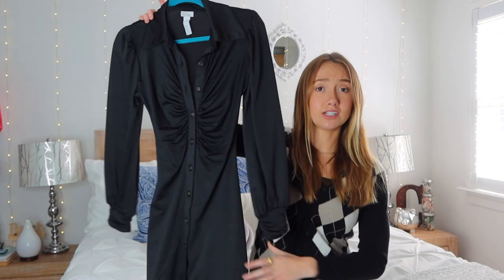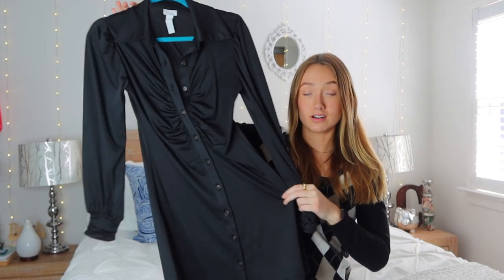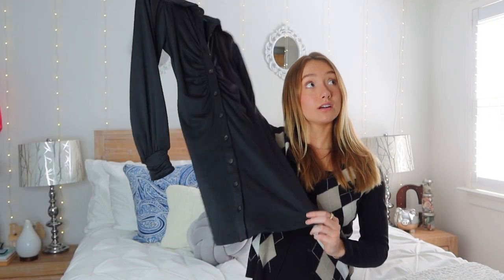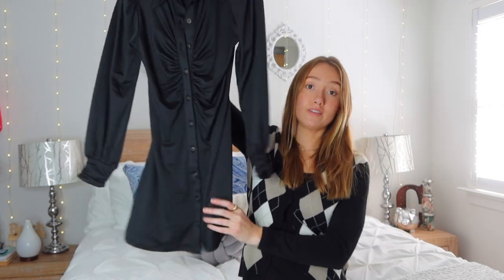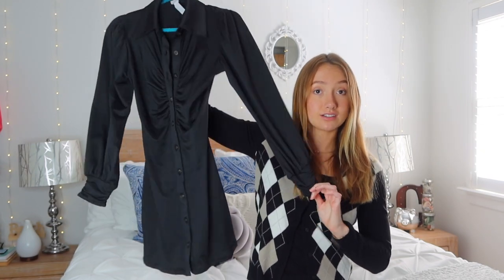The next dress I actually bought — surprisingly. This is from Tilly's, which I haven't been in for years, and it's honestly so flattering. I think this style is really flattering on every body type — like it literally gave me curves and I don't really have curves. I feel like black tights would look cute with this, some booties, black leather jacket — I don't know if that's too much black, but it's very flattering, super cute. And I don't have any long sleeve dresses, so this is great for the fall.